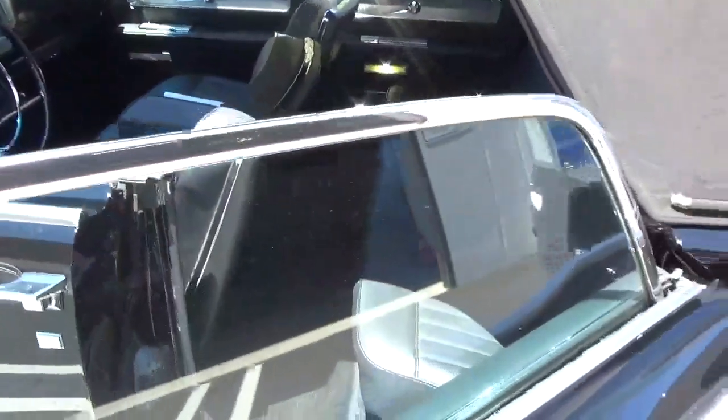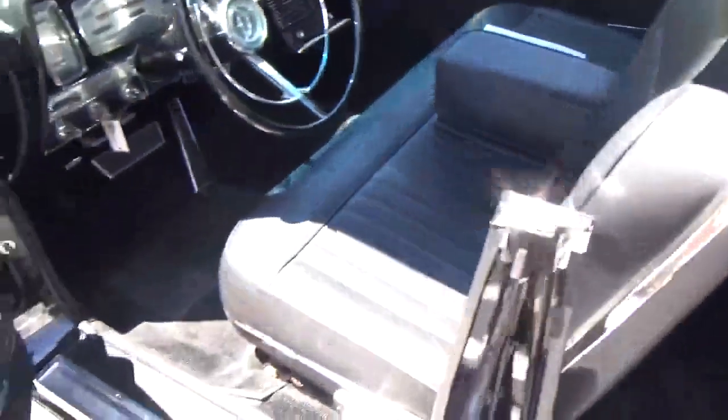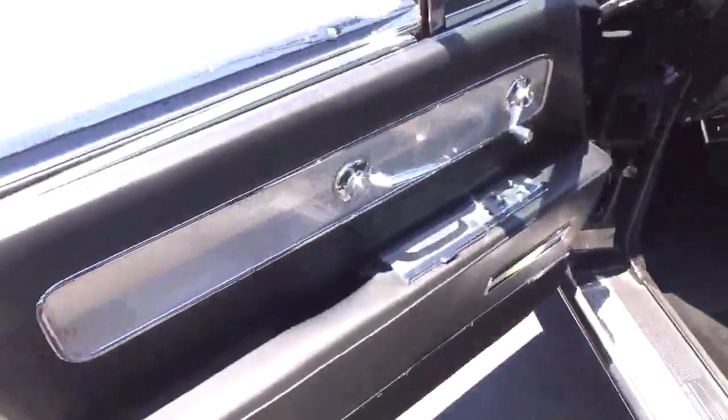Watch — we open the door and the window goes down like it's supposed to. The interior leather is just to die for.